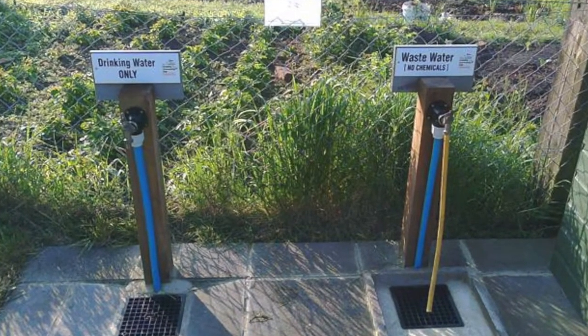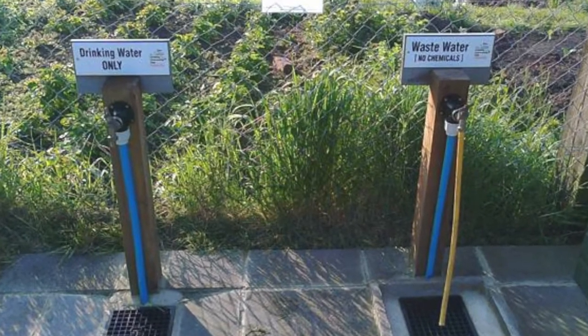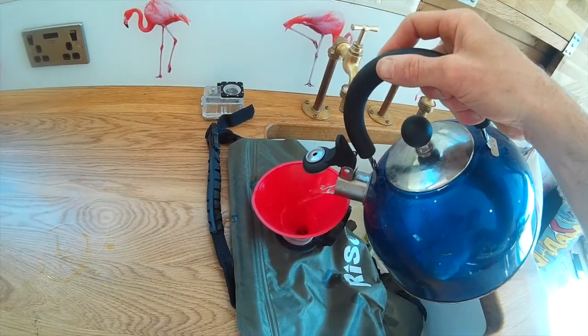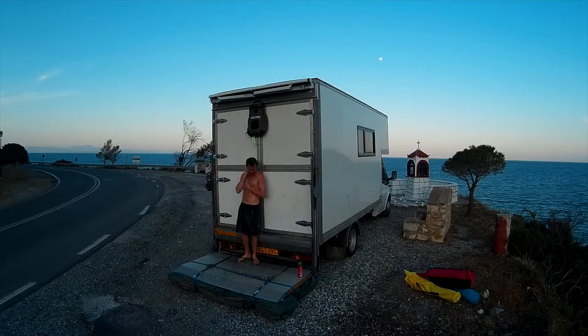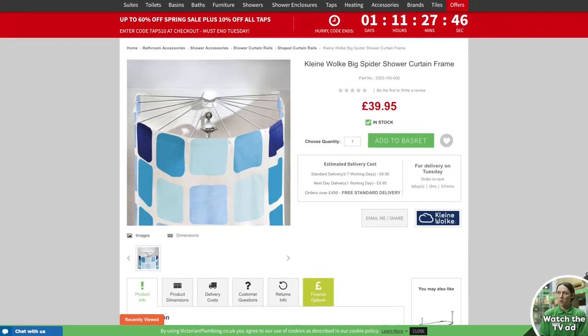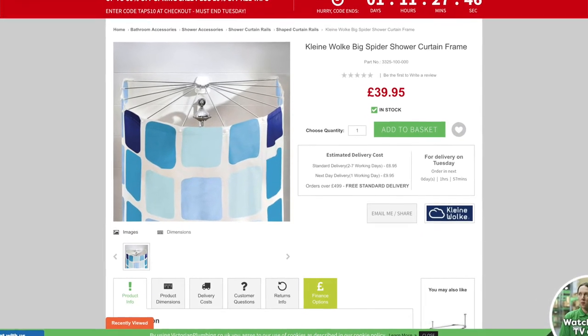Literally everyone I've met on the road who has a shower in their motorhome or van just doesn't use it because it takes up too much water. The only one person I met who does use their shower only uses it when they're near a water filling point so they can top up their water after showering. Like I've shown before, we do have a shower bag and I think it's great — it's cheap, it's cheerful, we can hang it on the back of our van, and I am planning on installing a shower curtain for even more privacy and comfort.